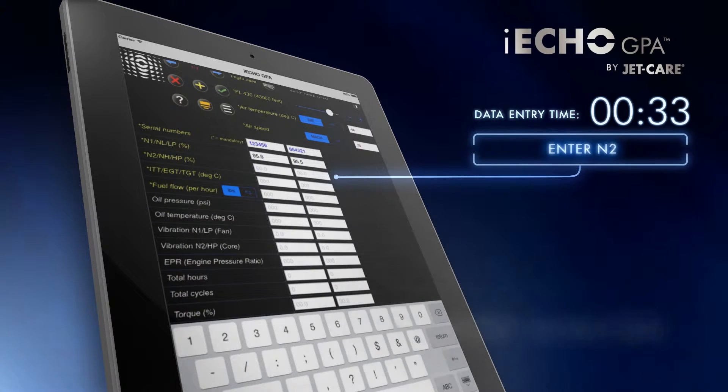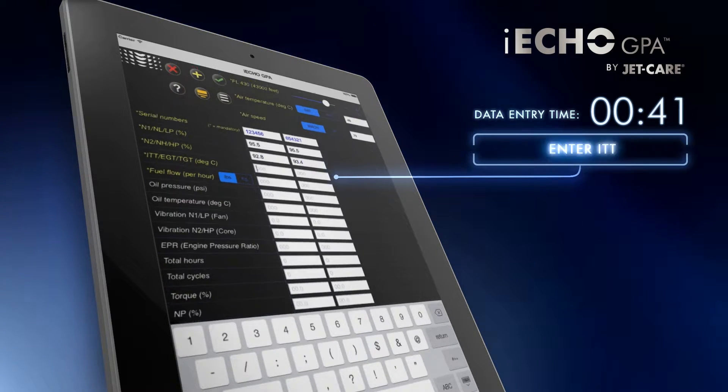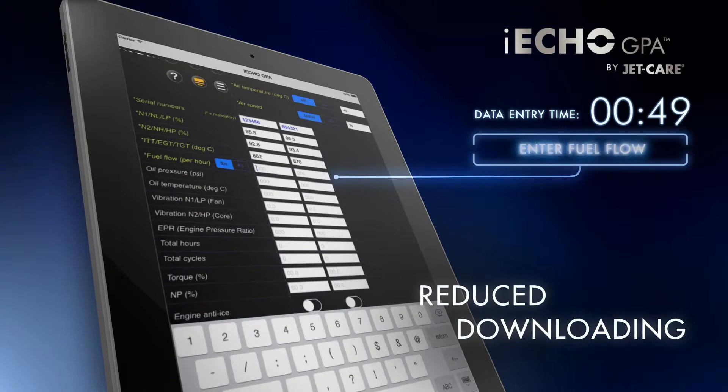Monitoring by iEcho GPA allows electronic engine data downloading to be carried out at the maximum periodicities, saving valuable maintenance time and effort in downloading, file handling, emailing and uploading of data files.